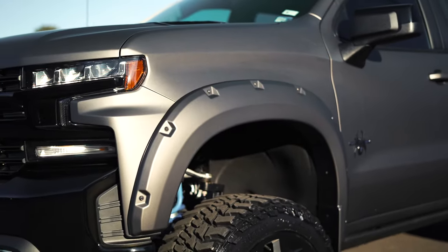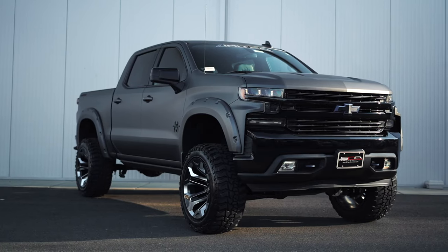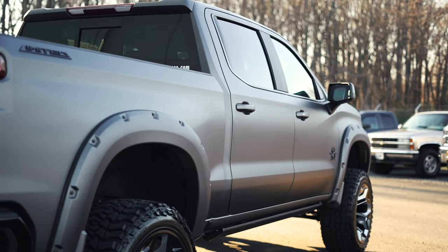Additional upgrades include a Performance Black Widow exhaust, color-matched wide-style fender flares, SEA hood vents, and the entire exterior is completed with a premium matte gray SEA signature paint, giving it a unique and aggressive finish.